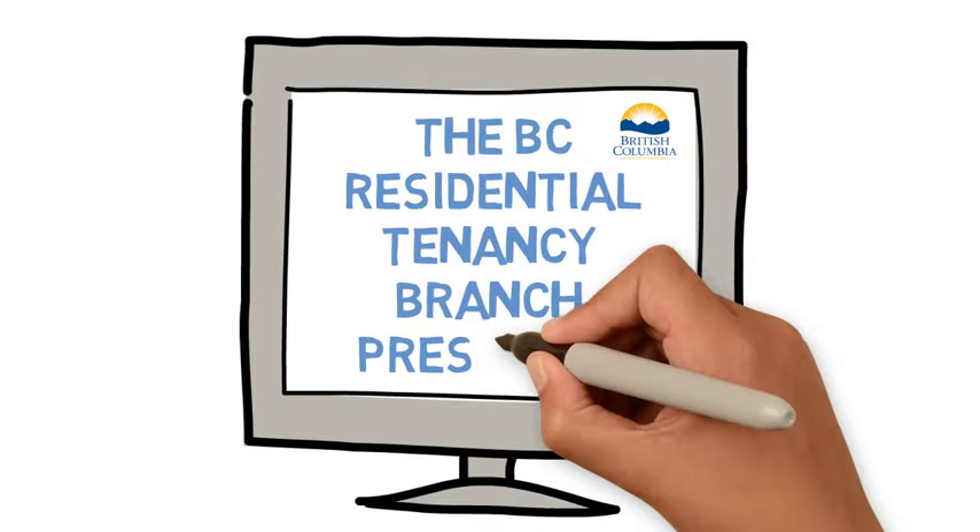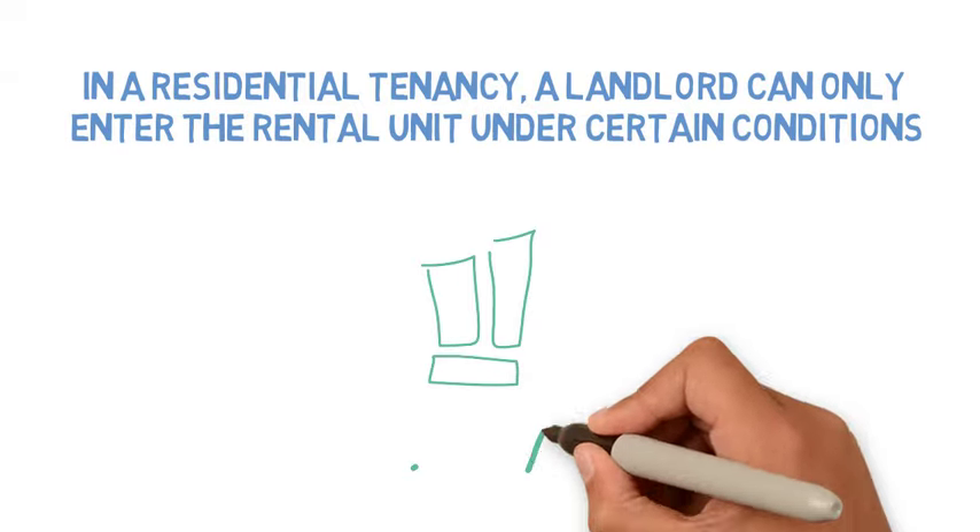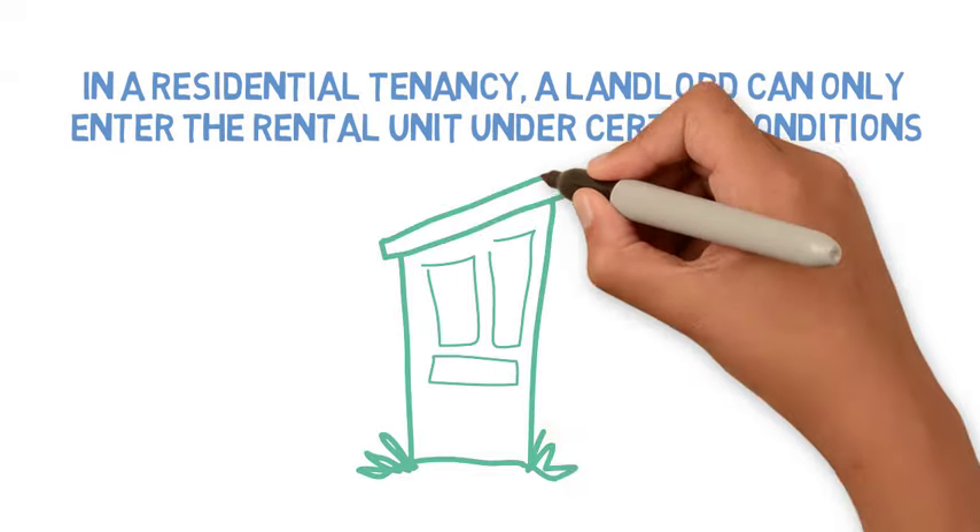The BC Residential Tenancy Branch presents an information video on landlord access. In a residential tenancy, a landlord can only enter the rental unit under certain conditions.